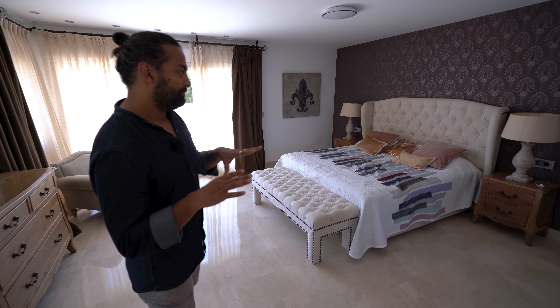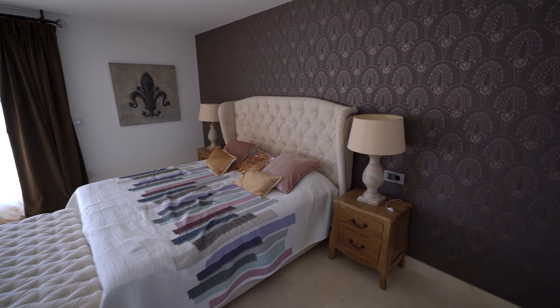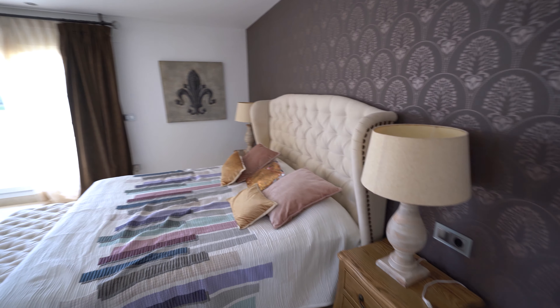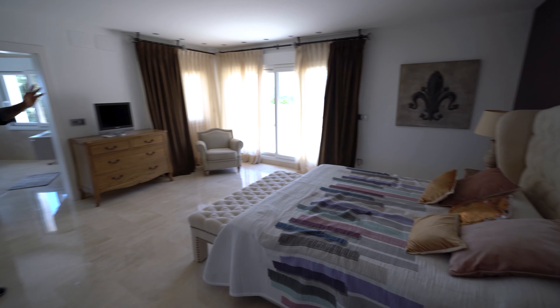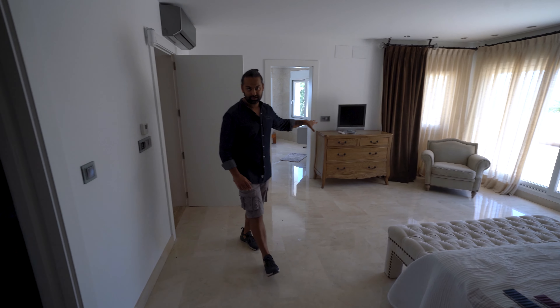On the top floor we have the main bedroom, 25 square meters, set out in that same art deco modern style, with an entrance out onto a large balcony overlooking the ocean and your surrounding areas.